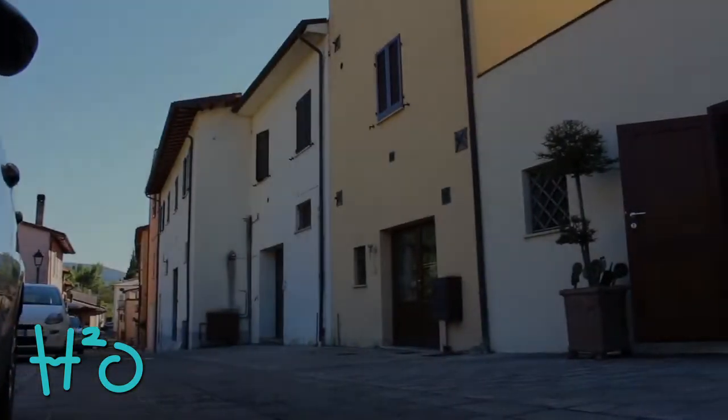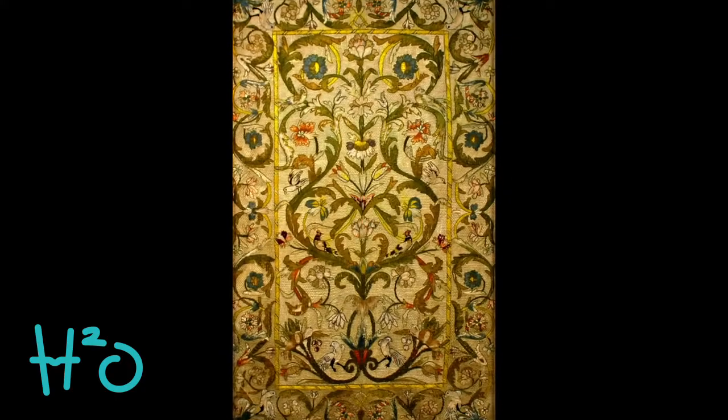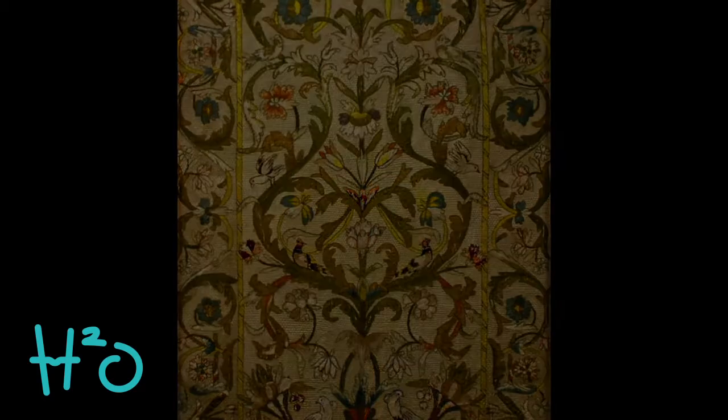Il museo merita sicuramente una visita per l'importanza che riveste come diffusore della conoscenza dell'arte del ricamo, molto importante a Valtopina anche per la presenza della scuola di ricamo, organizzata dalla locale Prologo.